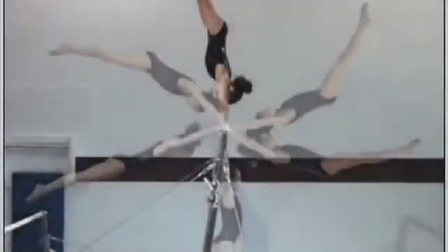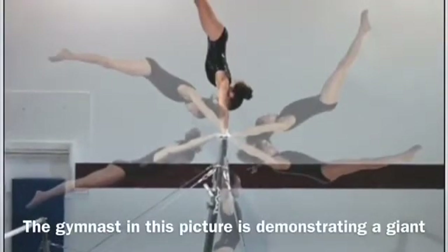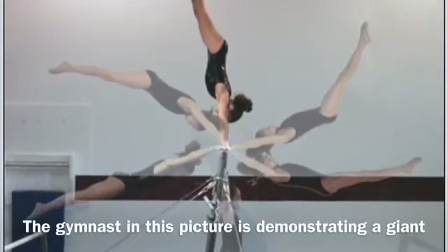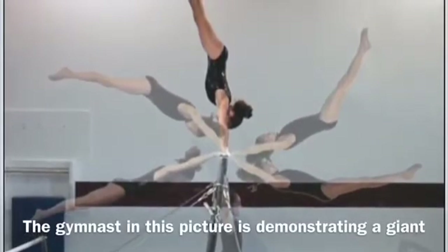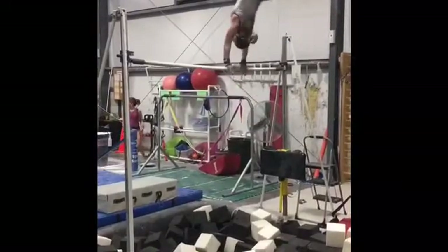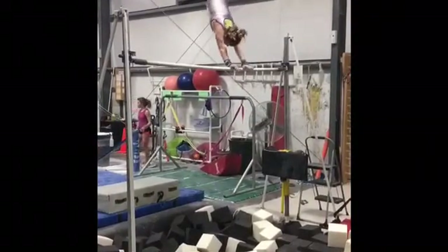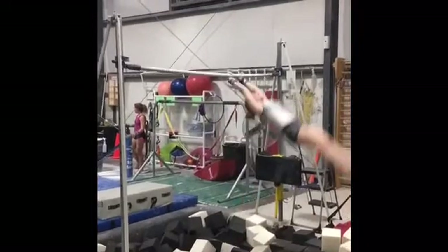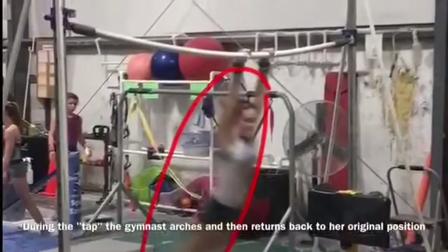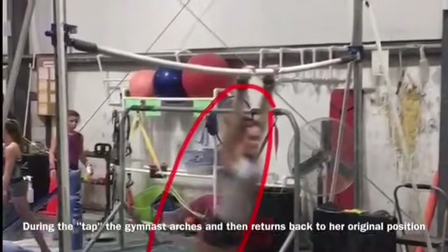For my essential question, I decided to look further into the physics of a skill called a giant. A giant is a skill in which the gymnast completes a full circle around one bar. It begins in handstand, swings downward through the bottom, and finishes again in handstand. Although a giant circle is not a true circle, it's as close as someone can get when faced with the opposing forces of gravity and friction. At the bottom of the swing, the gymnast taps to accelerate her lower body in order to overcome gravity and complete the skill.